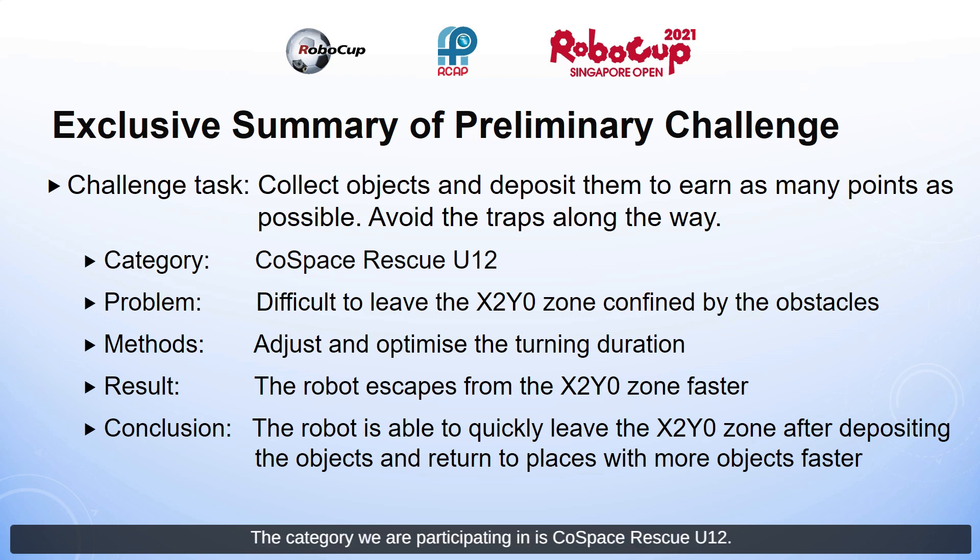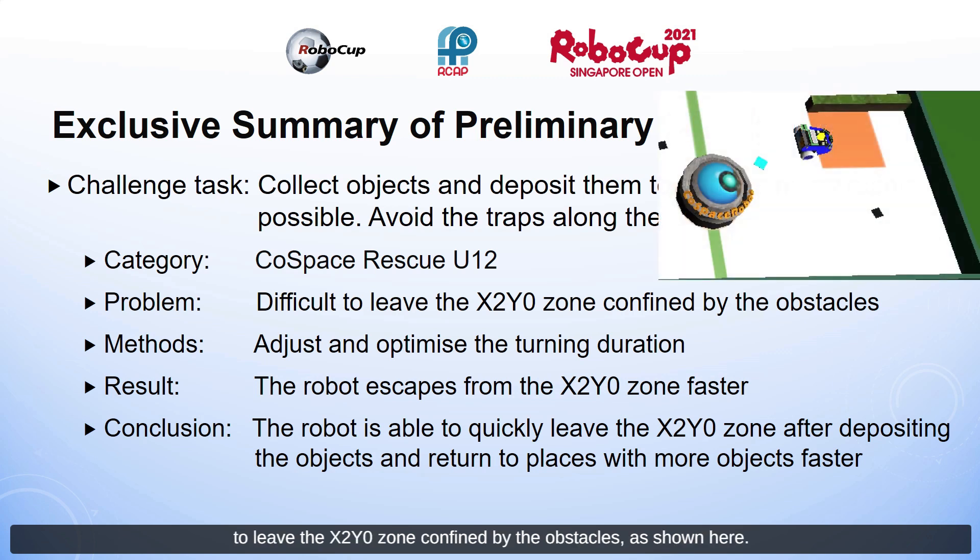The category we are participating in is Cold Space Rescue U12. One of the problems we faced was that it was difficult to leave the X2Y0 zone, confined by a wall-like object, two walls, and a circular obstacle. The method we used to solve this was to adjust and optimize the turning duration, which changes the turning angle of the robot. As a result, the robot escapes from the X2Y0 zone faster and is able to quickly return to places with more objects.